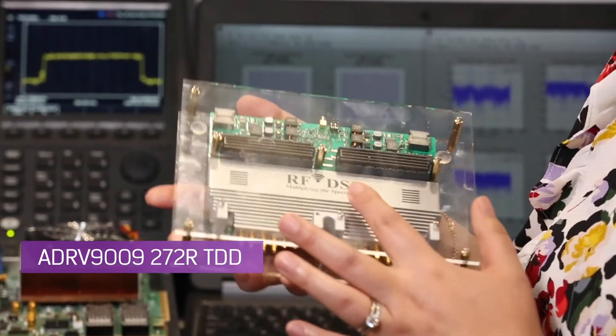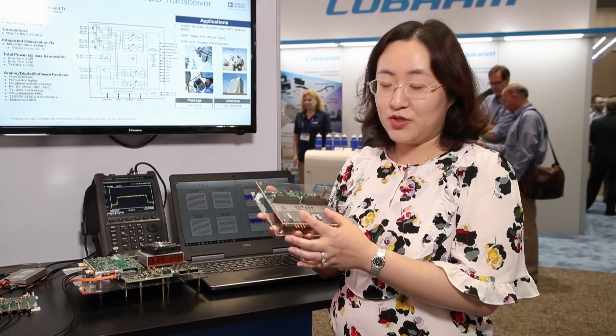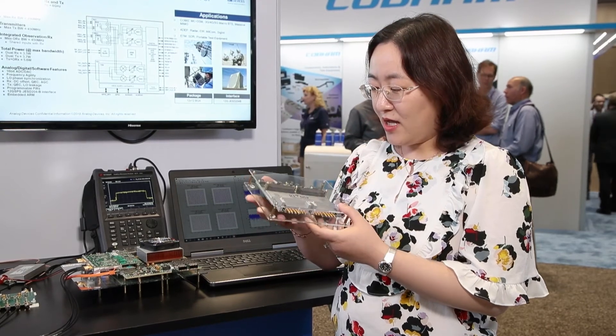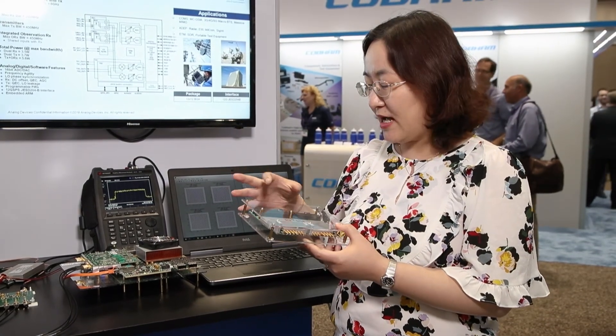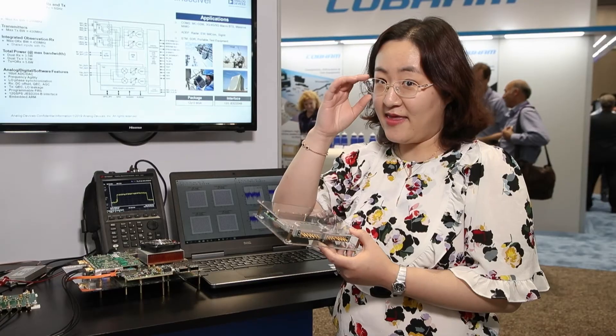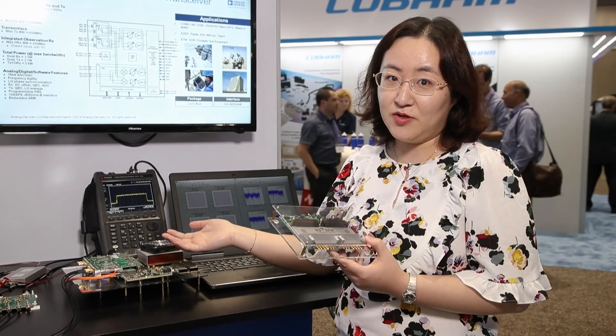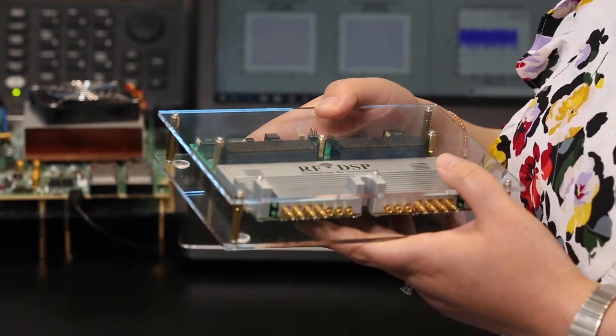This module integrates four ADRV9009s, giving you 8x8 channels. You can connect this module directly with an FPGA motherboard through an FMC connector. Combined with ADI's massive MIMO front end, you have a whole solution for 3.5 GHz massive MIMO.